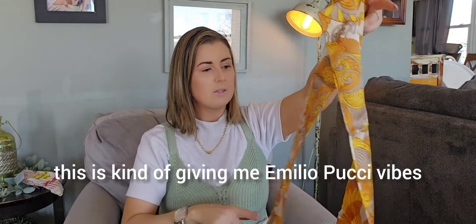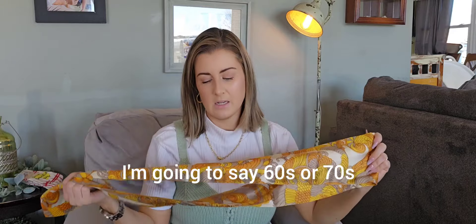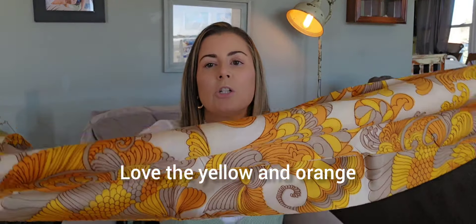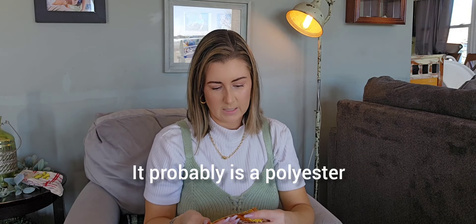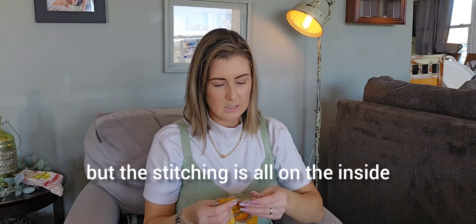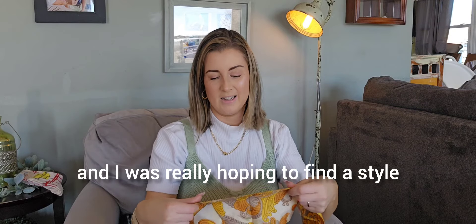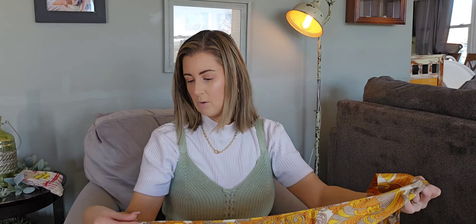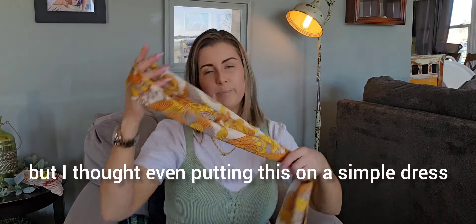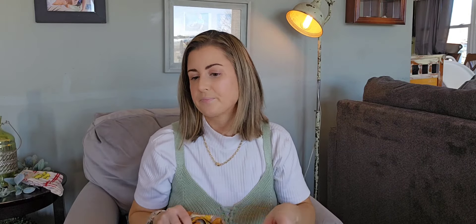This is kind of giving me Emilio Pucci vibes and it is vintage — I'm going to say 60s or 70s. Love the yellow and orange. It feels like silk — it's probably a polyester, but the stitching is all on the inside where they brought the seams together. I was really hoping to find a brand but I have not. Google Lens may help me. I thought even putting this on a simple dress or sweater or blouse would look super cute to sell, though it's not my personal style to wear.